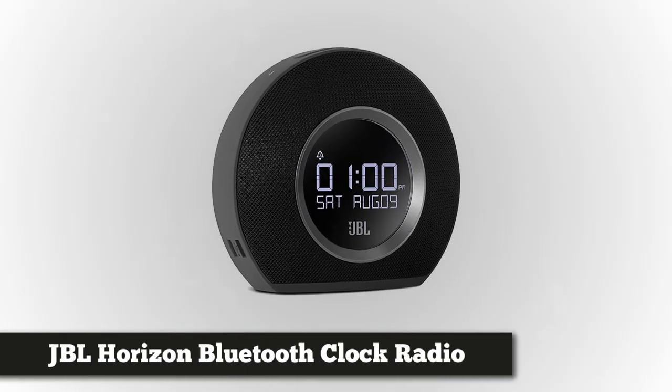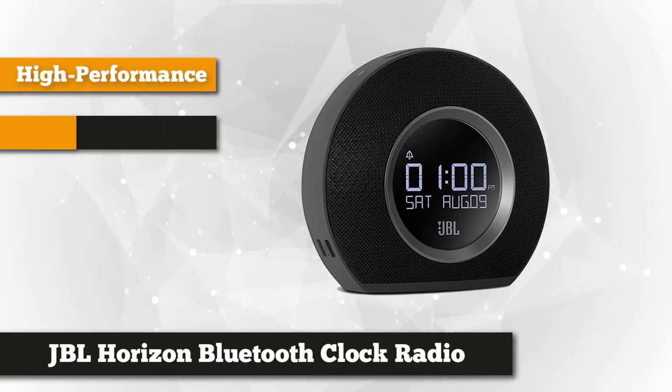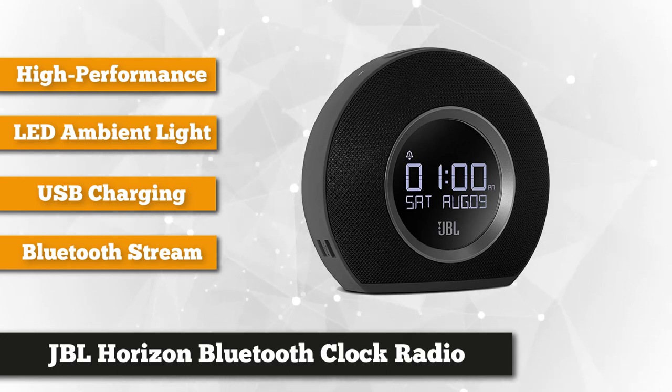Next on the list, we have the JBL Horizon Bluetooth Clock Radio. JBL is a trusted brand for Bluetooth devices. For more than 60 years, the JBL brand has delivered products that exemplify the technology and expertise gained through their leadership in professional sound reproduction. One of their best-selling products is this elegant JBL Horizon Bluetooth clock radio.